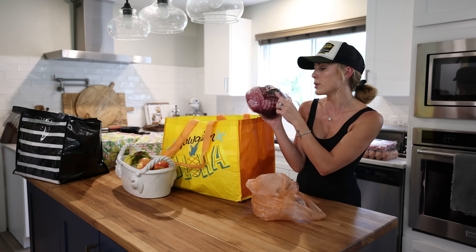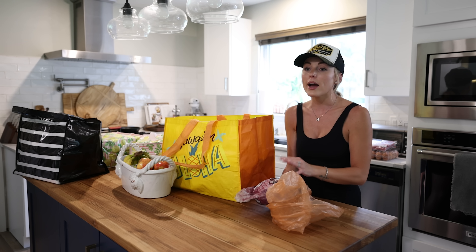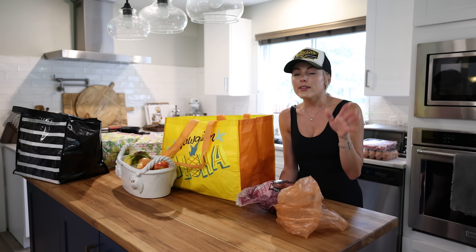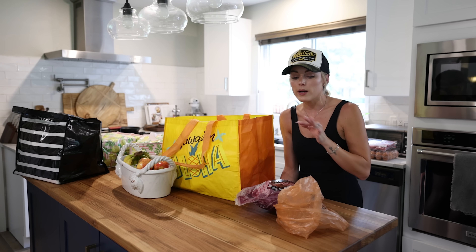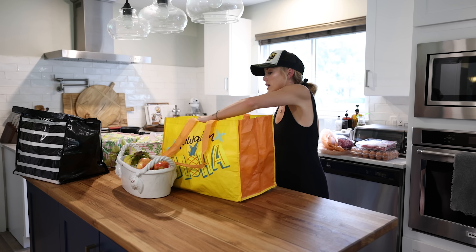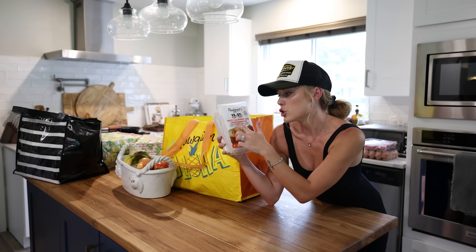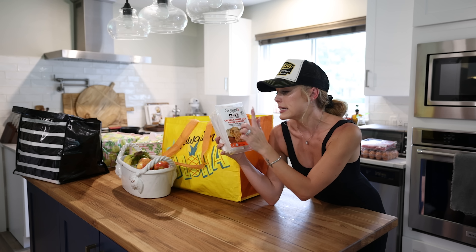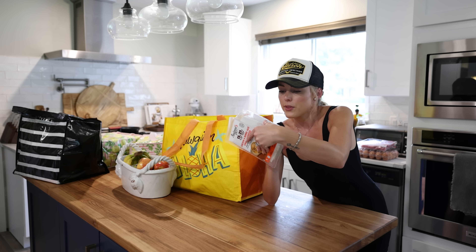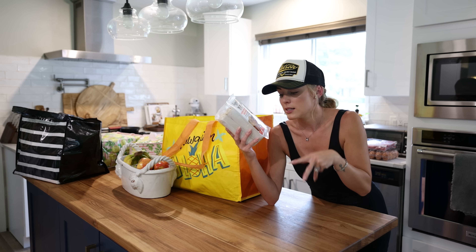Boneless lamb leg — I'll cut this in half, freeze one, and we get two meals. I love lamb with mint jelly and then use the leftovers to make gyros with sauce and pita — you really get two meals out of it. These were new — the Real Good chicken and pepper jack cheese burritos. They're 13 net carbs and 37 grams of protein. I've read about them and we've tried some of their things, so I thought we'd grab these.